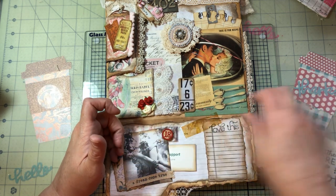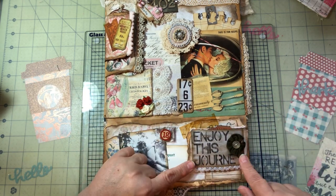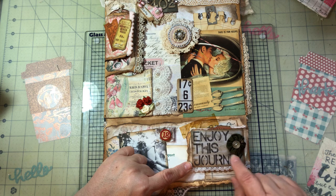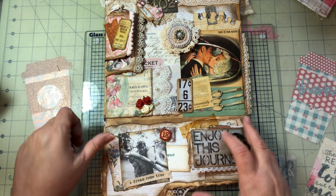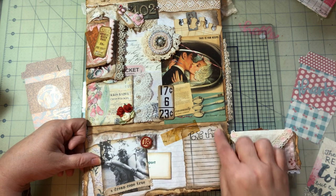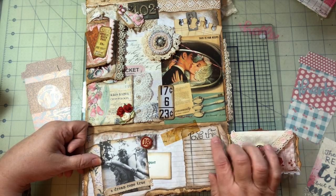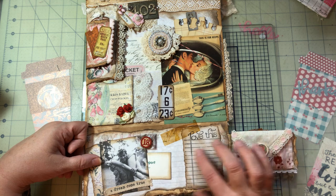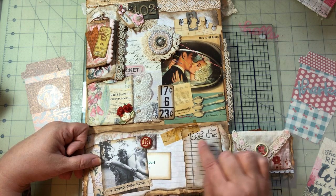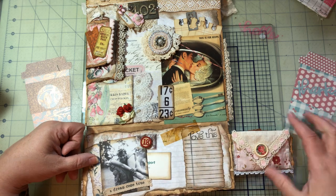I used more of the vintage wallpaper from Tim on the back, which was so perfect for what they were doing in the picture. Then there's a flip-out that is a Tim Holtz journaling card from years ago — 'Enjoy the Journey.' I did a homemade yo-yo with some lace. When you open it, I stamped this — it looks like a little notepad. I put 'love this,' did some more vintage tape, and then they could write what was going on.